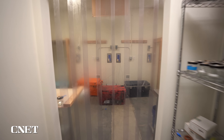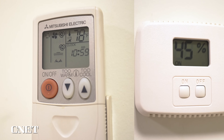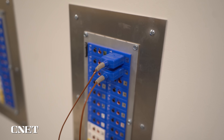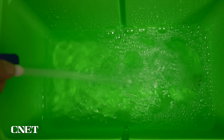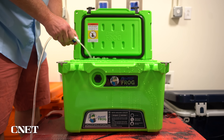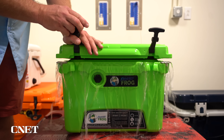Now that you know which coolers we picked, we're going to show you how we picked them. This is our test lab — we've got temperature and humidity controls, containers with a mix of antifreeze and water, loads of thermocouples, some ice, and machines to collect all the data. We start by testing the volume of the cooler by filling it to the brim with water and then measuring how much water we used. We do this because most coolers have a slight difference, positive or negative, between the specified volume and how much you can actually fit due to insulation or shape.